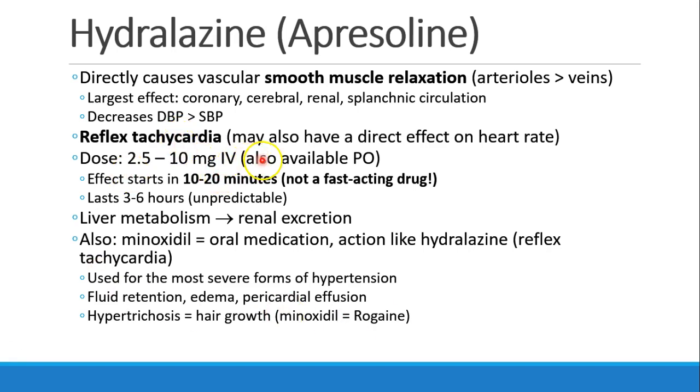A normal dose of hydralazine is anywhere from 2.5 to 10 mg IV. You may also see patients who take it orally. Hydralazine has a relatively slow onset of action even when given IV — easily 10 to 20 minutes before we see an effect. Its duration of action is usually somewhere in the 3 to 6 hour range. So this is not a fast-acting drug and not an easily titratable drug. It's metabolized in the liver and renally excreted.